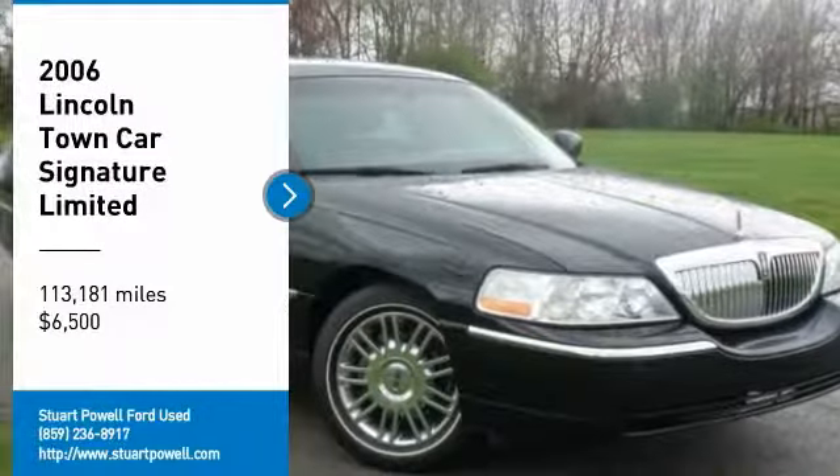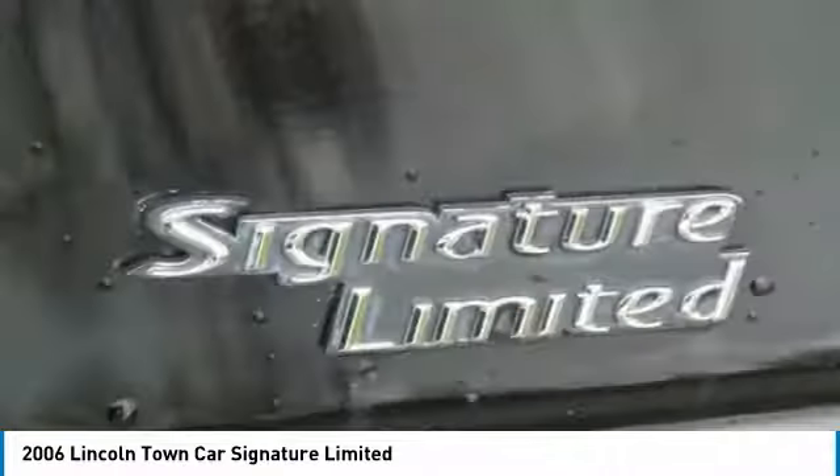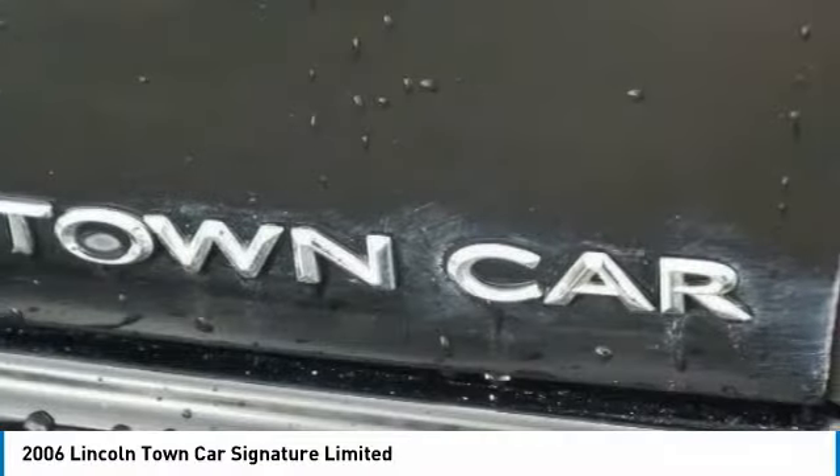Looking for the right vehicle? Check out the 2006 Town Car. The new Lincoln Town Car is a classic, elevated to new heights.